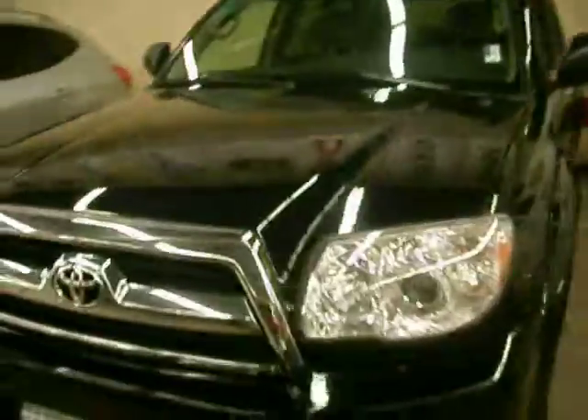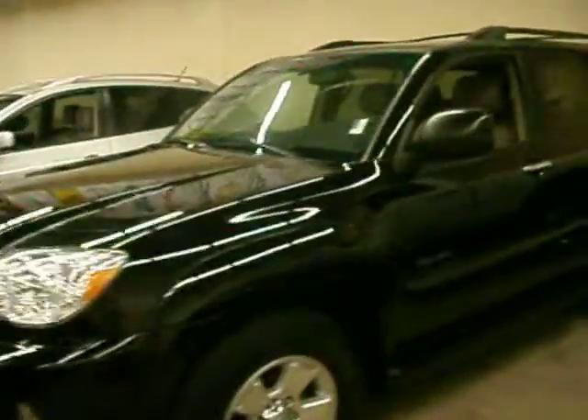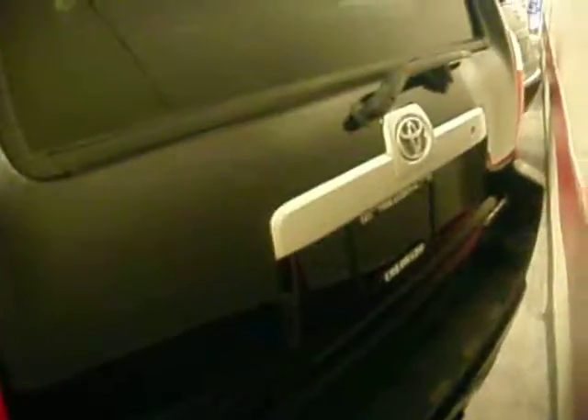I'm here to help you out with any nice pre-owned you're looking for. I carry a lot of imports. My name is Tobias, my phone number is 303-827-4785. Give me a chance to help you on your next vehicle purchase — you certainly won't regret it. I believe in taking good care of my clients.